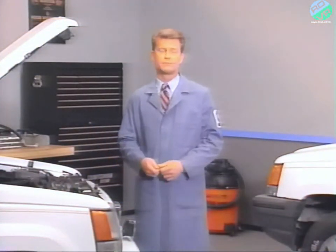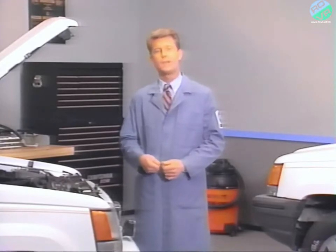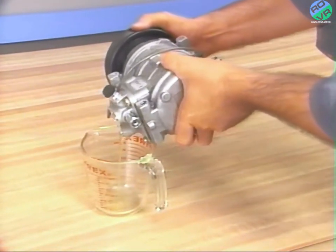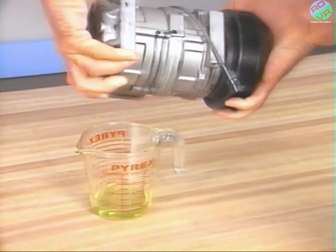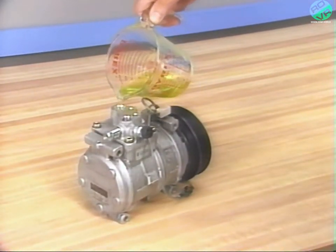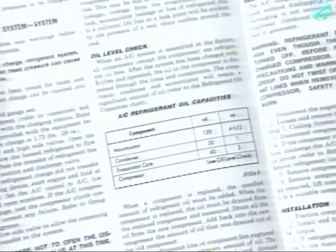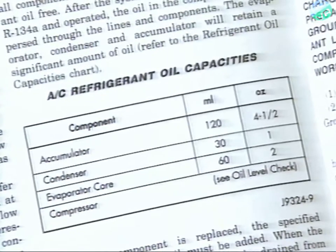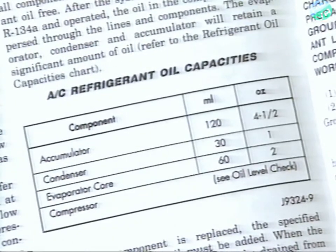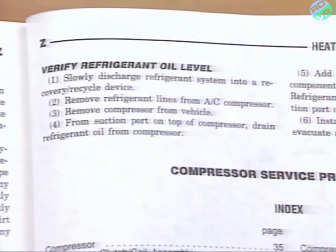If you replace components, you'll need to add refrigerant oil to ensure the system has the recommended amount. When replacing a compressor, first empty the new compressor of its oil, then measure the amount of oil in the old compressor and pour the same amount of fresh oil back into the suction port of the new compressor. If other components are being replaced, add the amount of PAG oil specified in the service manual for each component to the suction port of the compressor. If refrigerant oil has leaked from the system, verify the refrigerant oil level using the procedure in the service manual.